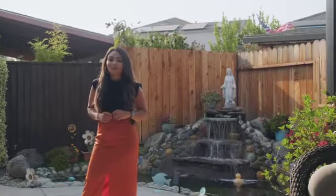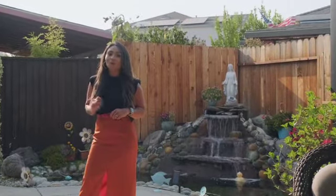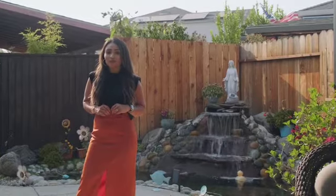This home is perfect for family gatherings year-round. It's also walking distance to schools, parks, and just a few minutes to Lodi and freeways.